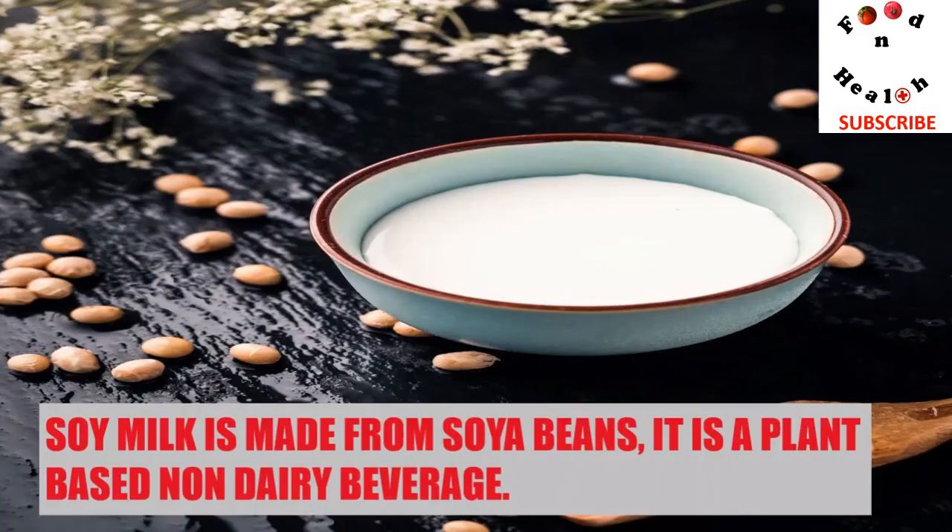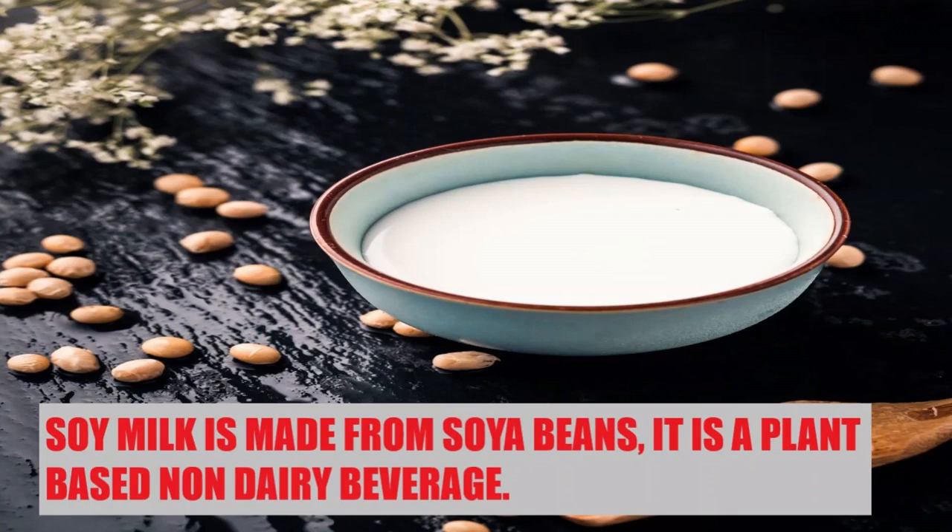Soy milk is made from soybeans. It is a plant-based, non-dairy beverage. There are many reasons why people choose soy milk instead of dairy. One important reason is lactose intolerance. Some people can't digest lactose, the sugar present in dairy products. Hence, they choose soy milk, which does not contain lactose.